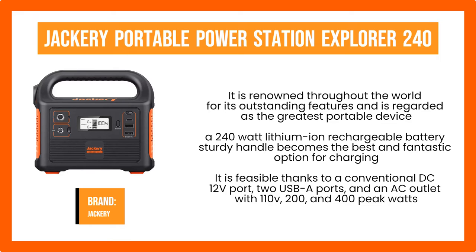Isn't it intriguing that a generator with such a small size allows you to charge at least five gadgets simultaneously? It is feasible thanks to a conventional DC-12V port, two USB-A ports, and an AC outlet with 110V, 200 and 400 peak watts. The user may charge a variety of necessary devices and equipment, such as mobile phones, computers, lights, cameras, fans, etc., thanks to its flexible connectivity range.